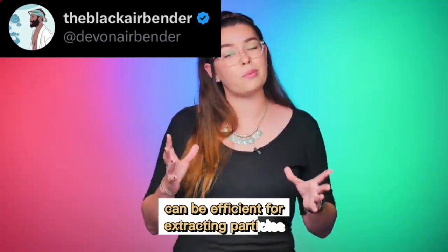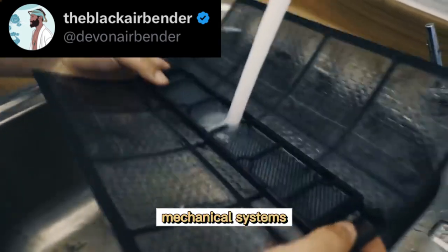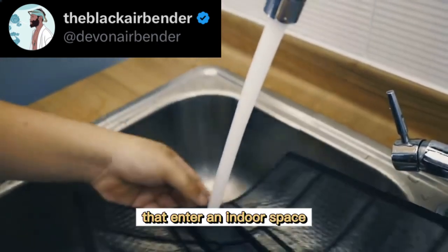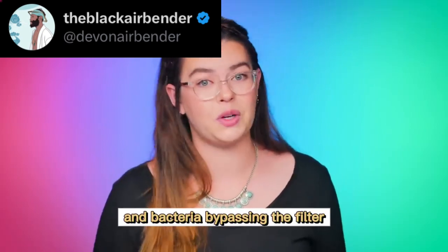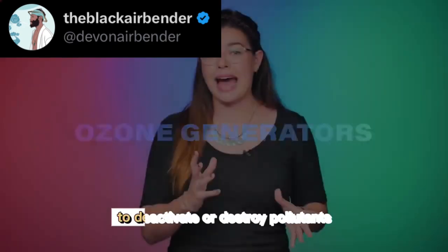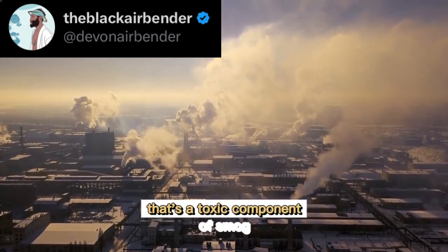Electronic air filters, like electrostatic precipitators, can be efficient for extracting particles, but they don't remove gases and smells, and can produce harmful byproducts. Mechanical systems, like HEPA filters, can have difficulty capturing and removing all pollutants that enter an indoor space, especially one that's not airtight, and they also tend to have trouble with microorganisms and bacteria bypassing the filter. Another type of air purifier, like ozone generators, are specifically designed to deactivate or destroy pollutants, but they actually just release an inorganic molecule that's a toxic component of smog.